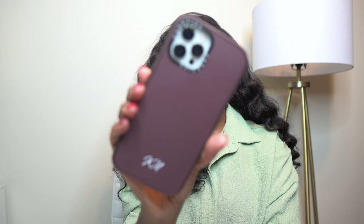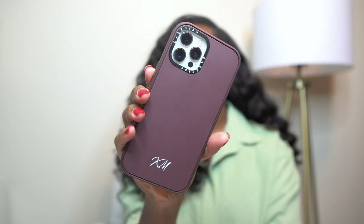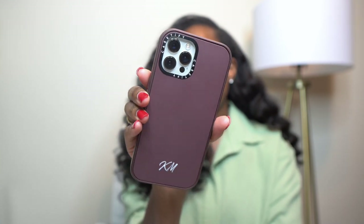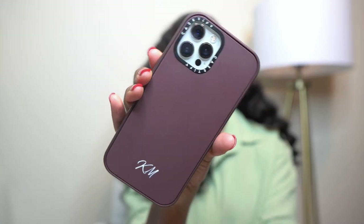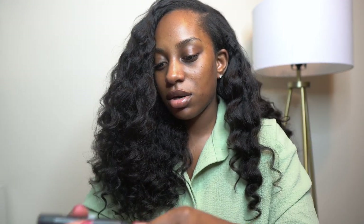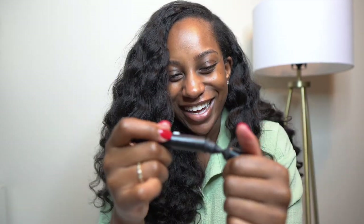I got some phone cases too — for those that don't know, I love CASEtiFY phone cases. This would be a great sponsor plug but they're not sponsoring this video, but I will leave a link down below if you're interested. I love it because I can customize them, so I ordered two for my new phone.